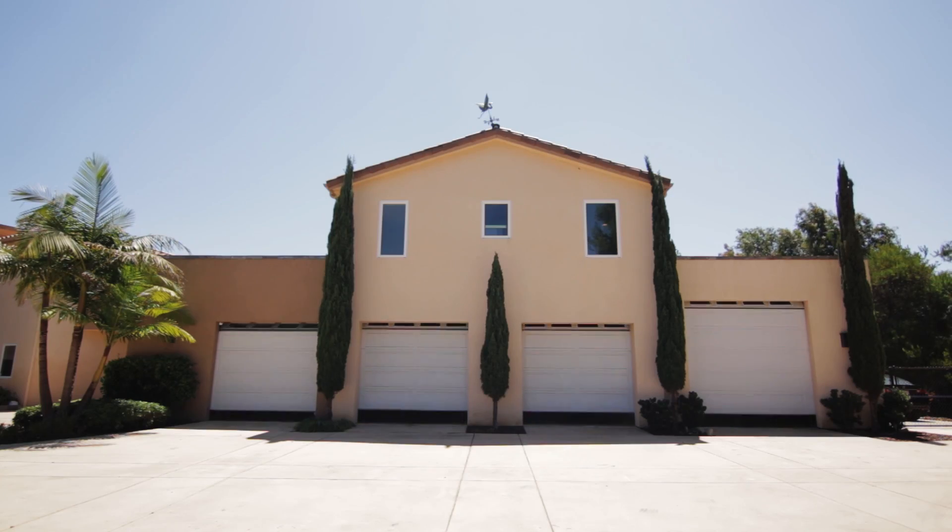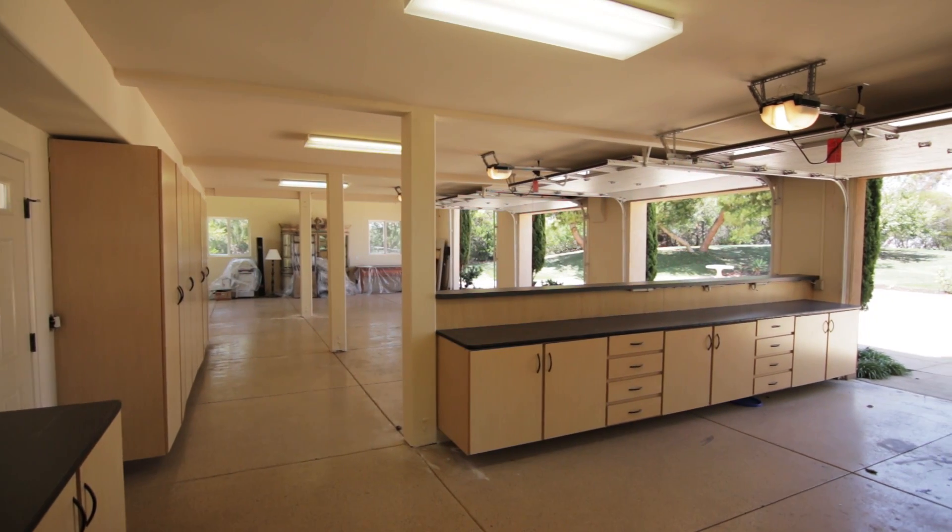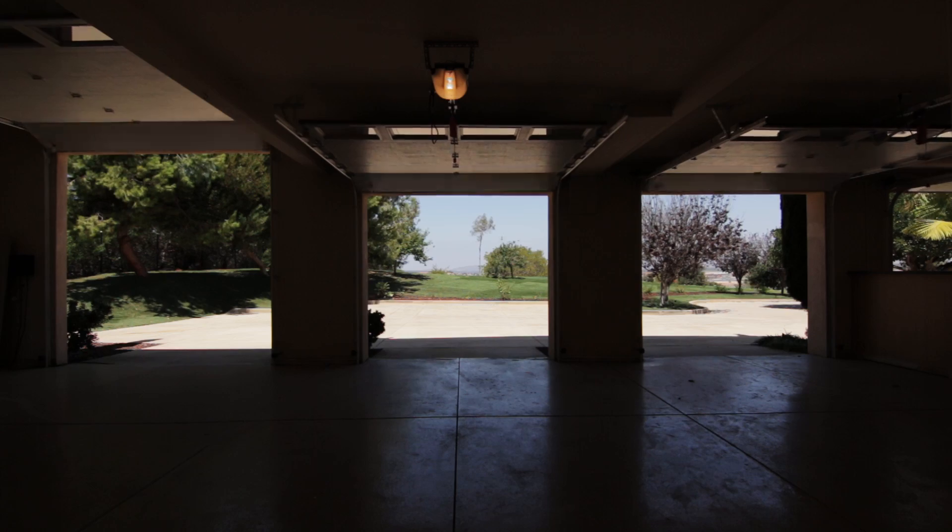In addition to the long drive and circular driveway, this home features a four-car garage with one oversized bay, which would be perfect for a boat or a car collector.